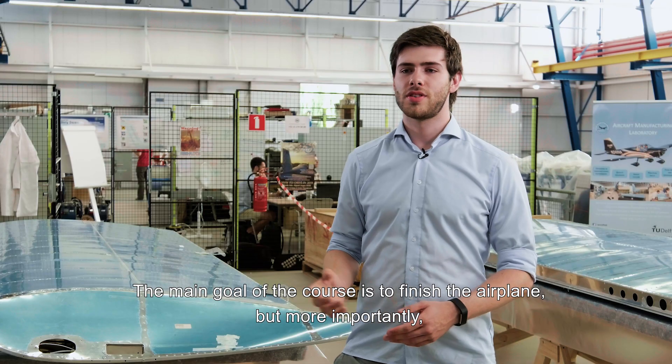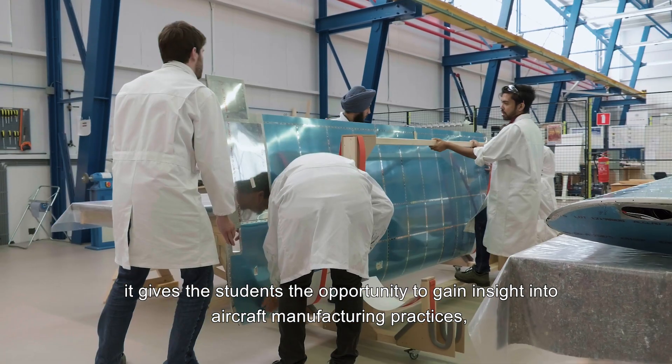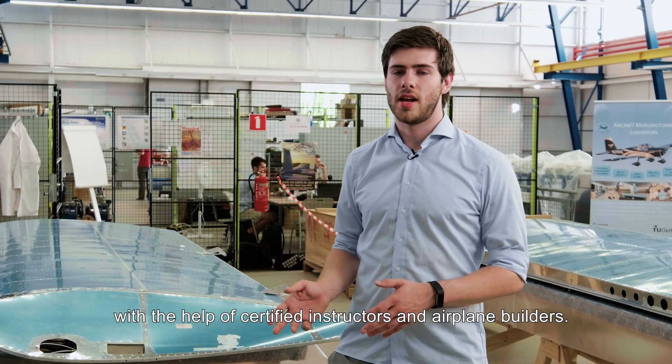The main goal of the course is to finish the airplane, but more importantly it gives the students the opportunity to gain insight into aircraft manufacturing practices with the help of certified instructors and airplane builders.